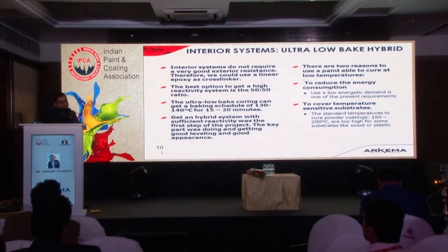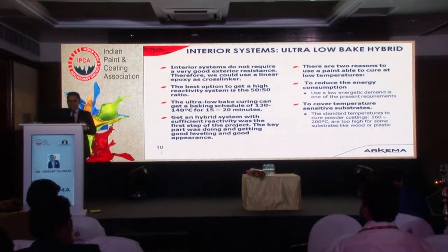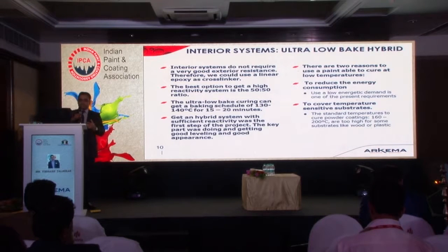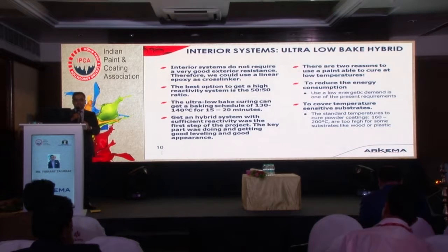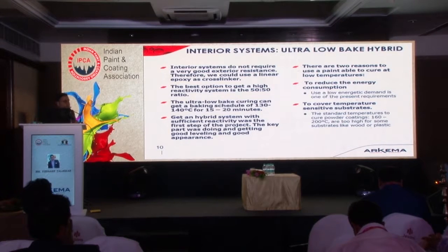Unlike exterior systems, interior systems don't need good exterior resistance. So you can combine with epoxy — using linear epoxy as a cross-linking agent. Reactivity is again an important factor: you need the right reactivity, and the best option is to use a high reactivity 50-50 hybrid system. Curing can be done at around 130 to 140 degrees Celsius for around 15 to 20 minutes. Getting a hybrid system with the right reactivity is just part of the project — another important aspect is achieving the right leveling and good appearance. The challenges for the hybrid interior system are similar to those for the exterior systems.